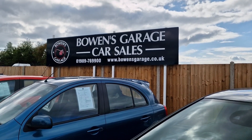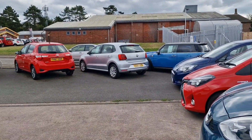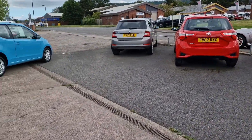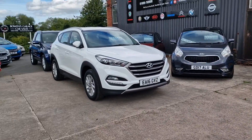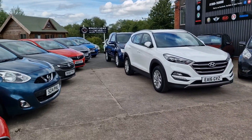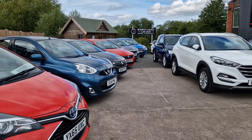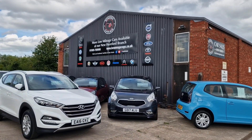Phone number is 01989 769900. There are 70-plus pictures of every single car on the website, along with a write-up and a five or six minute walk-around video. So if you're not bored of me already, have a look, and if anything takes your fancy give us a call. Thanks for watching and we'll see you soon.